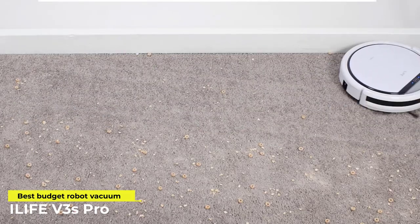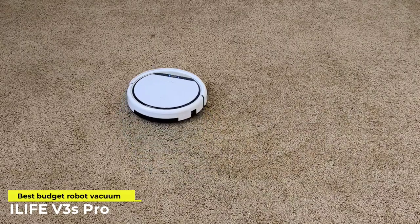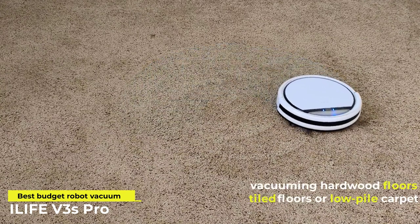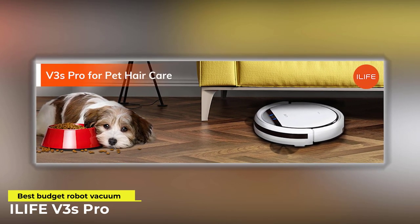Instead of rolling brushes, the iLife has powerful suction to pick up whatever is on your floor. The iLife does a great job of vacuuming hardwood floors, tiled floors, or low-pile carpet. In a house with pets, the trick to keeping the place clean is to vacuum routinely, because pets never stop shedding.